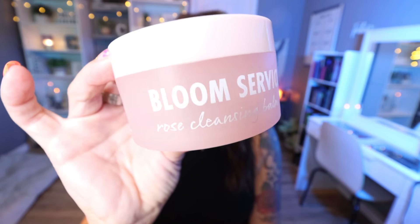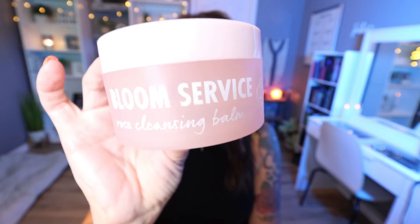From the brand Fourth Ray Beauty, which is ColourPop's skincare brand, this is the Bloom Service Rose Cleansing Balm. This is a makeup melting cleansing balm. It has a very mild rose scent — it doesn't really smell like rose, which I'm not mad about because I hate the smell of rose. This was a great cleansing balm. ColourPop's Fourth Ray Beauty line is really nice quality and super affordable. I would absolutely repurchase this. I use a makeup cleansing balm every day; I always double cleanse — first with a cleansing balm, second with a cleanser. So this is a definite repurchase.